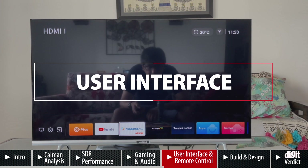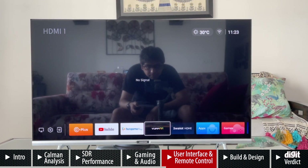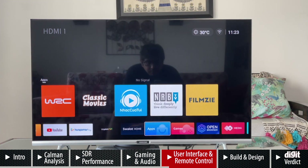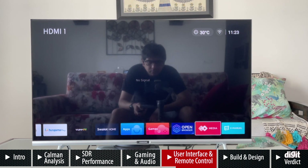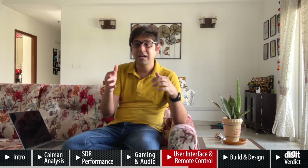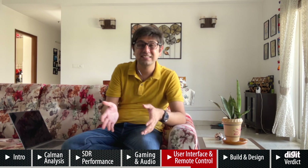This TV runs on its own Kulita OS, which is in very nascent stages. It has rows of apps and services on the home screen but is missing important services like Netflix, Prime Video, Hotstar, and many more. It has Hungama and YouTube, but that's about it. We've reached out to the brand to ask if more streaming services will come, and we'll update our written review — linked in the description. As of now, this UI is nowhere comparable to what Android TVs offer, but Android TV will cost you four to five thousand rupees more.